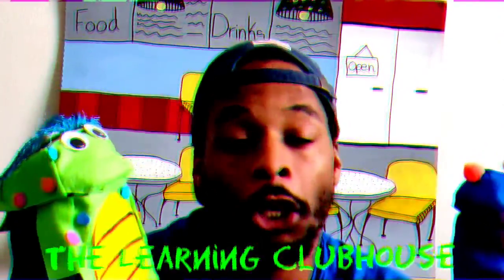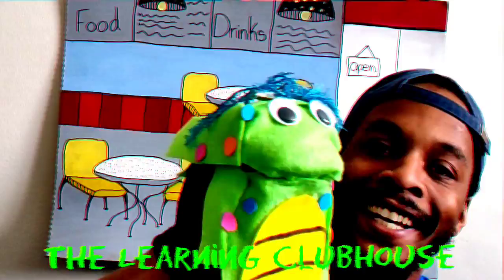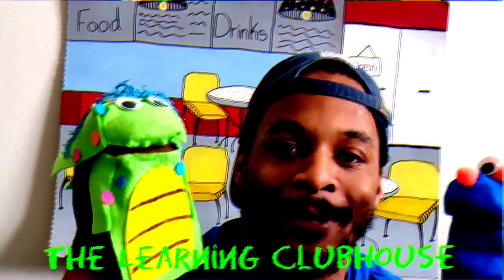Well friends, thanks for joining us. I hope you had fun meeting Leamy and Dino. They're going to be joining us from now on here at the Learning Clubhouse. They're going to be helping us with our letters, numbers, colors, shapes, and other activities. So I hope you guys follow along and join us. See you guys next time. Rawr! Dino, just say bye. See you later, guys. Bye!